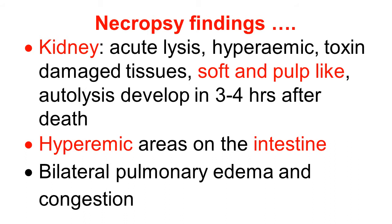Hyperemic areas are observed on the intestine. There is bilateral pulmonary edema and congestion.